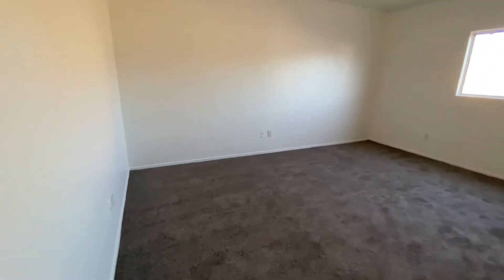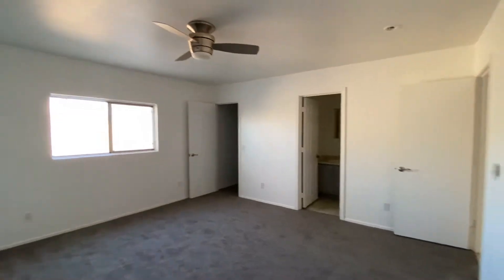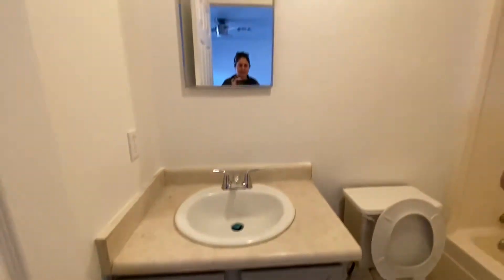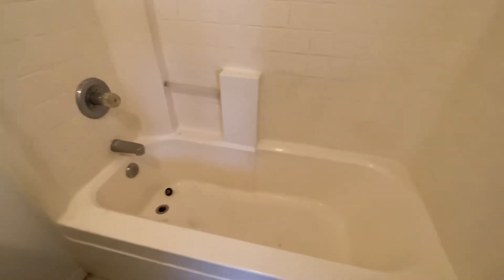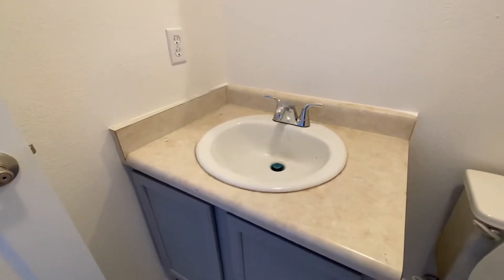Looks like new carpet too, and new ceiling fans. Very easy fix having the tub and actual countertop resurfaced if you wanted to.